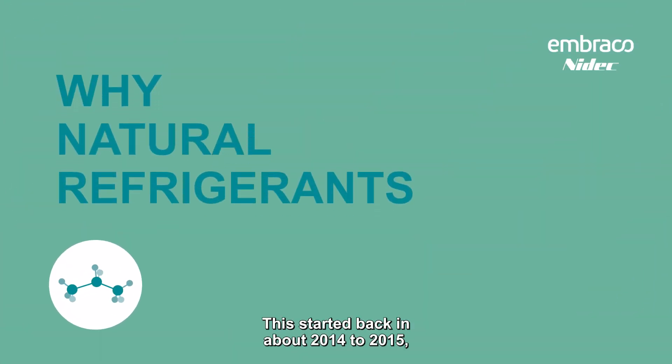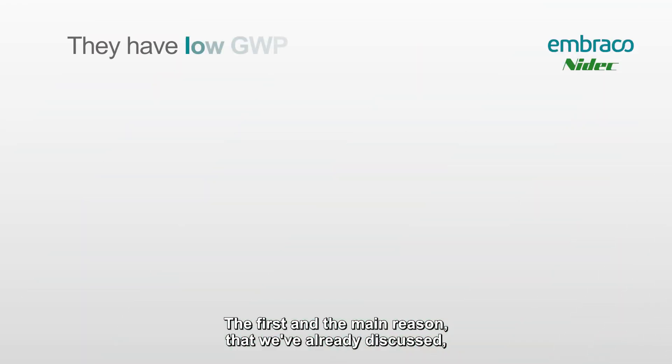This started back in about 2014 to 2015 when manufacturers in the U.S. started to move towards using R290 or R600a in their equipment. We'll look at some of the reasons — the first and main reason we've already discussed is how they have a low GWP.